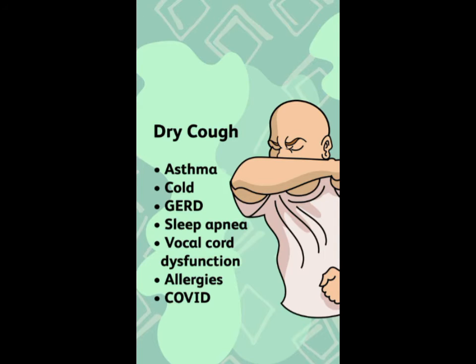There are a few known causes for dry coughs, such as asthma, cold, GERD, sleep apnea, allergies, and also COVID-19.